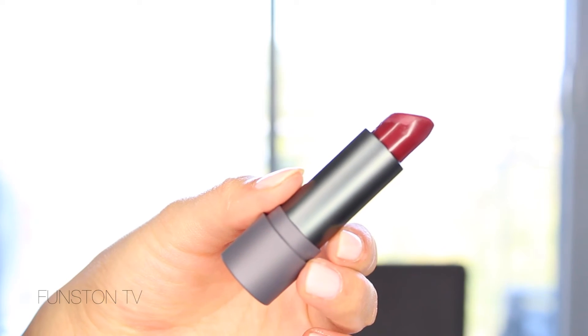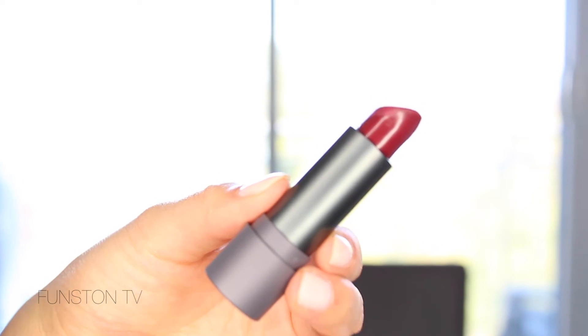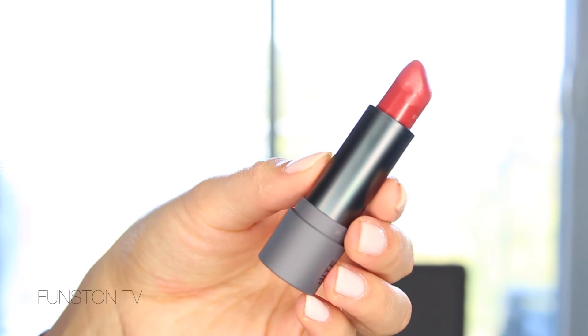The other two are from Bite Beauty — the Maple Special Edition Matte Lip Creams. My favorite shades are Mulled Maple and Braised Maple. I'm wearing Braised Maple on my lips today. This is a special edition for Canada — it smells like maple and has maple extract in it. They're so pigmented, so creamy, they smell amazing, they last a long time, and they're not overly matte so they don't dry your lips. Braised Maple, Mulled Maple, and She's So Matte are my favorite fall lip shades right now.